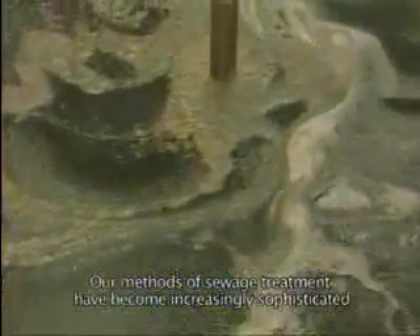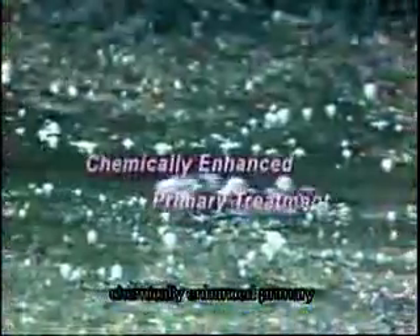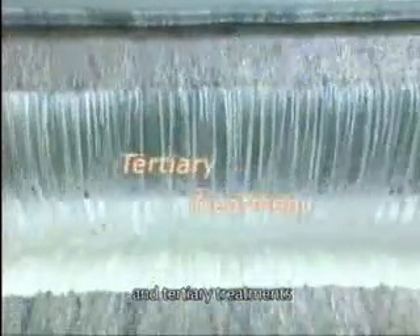Our methods of sewage treatment have become increasingly sophisticated. Nowadays, there are four levels of sewage treatment: the preliminary treatment, the chemically enhanced primary, secondary, and tertiary treatments.